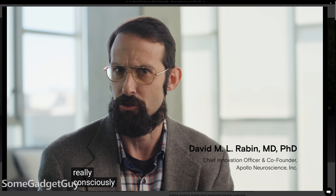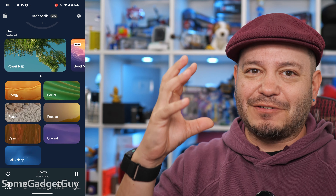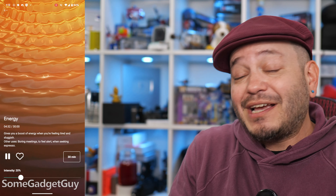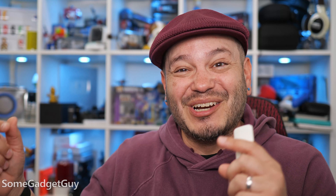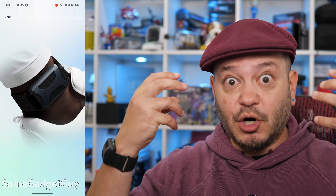I strapped the Apollo onto my wrist, connected it to my phone, fired it up, and the default intensity was more aggressive than I was expecting — for a second I had to wonder if that's what my arm would feel like if I was having a stroke. So back into the app, I dialed down the intensity. Apollo recommends a setting that hovers just under what you would consider noticeable or distracting. It's a product that should fade into the background of your day, not something that should be pulling you out of what you're trying to pay attention to.